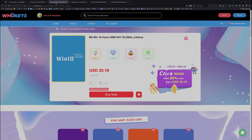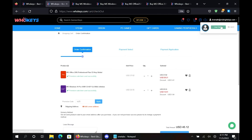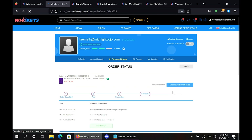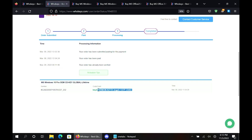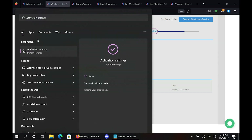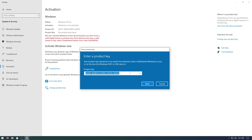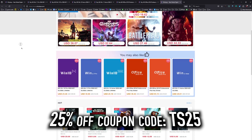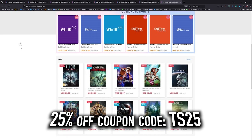They also have Windows 10 Home, Windows 11, Windows 11 Home, and two flavors of Office. Once purchased, click your user account, go to your user center, click 'My Purchase Orders,' view keys and codes, then copy and paste your key into activation settings. Head over to hookies.com to get yourself an OEM Windows key at a price that makes sense.